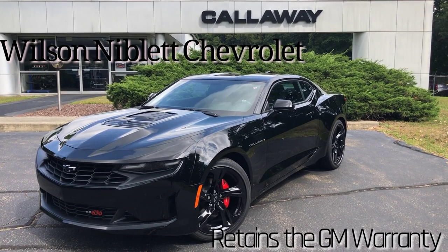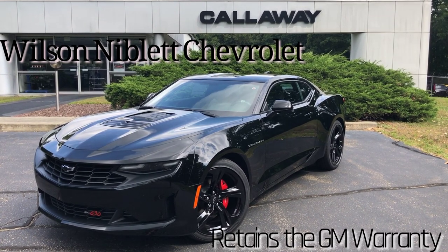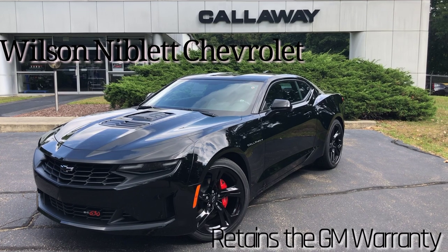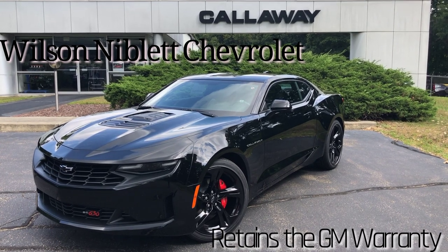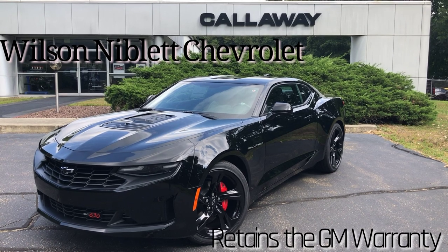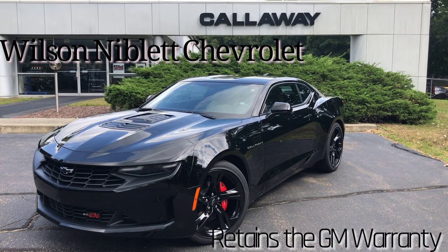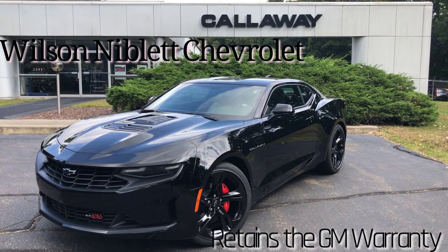It was delivered from the Lansing GM plant right here to Callaway, and now it's ready to be shipped to Wilson Niblett Chevrolet, Ontario, Canada. Brand new, beautiful, and black — this is a true sleeper, the Camaro LT1.